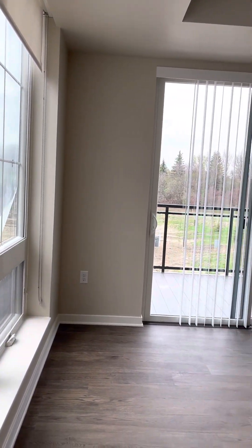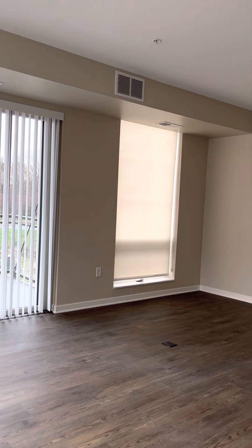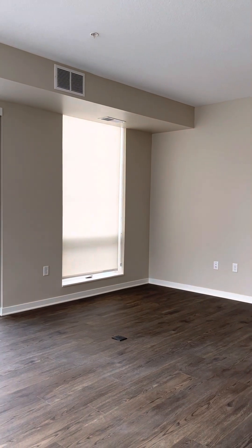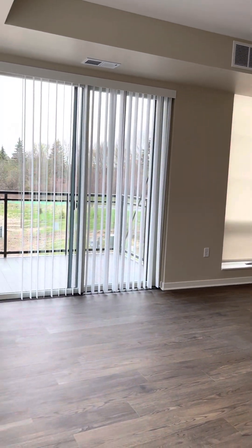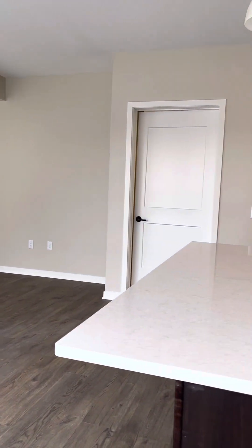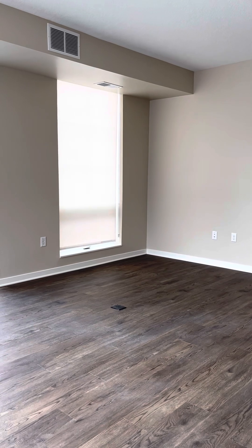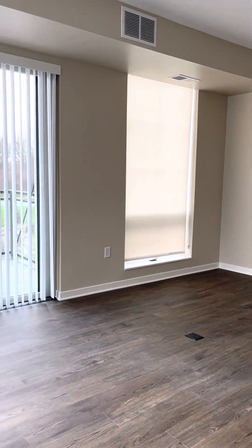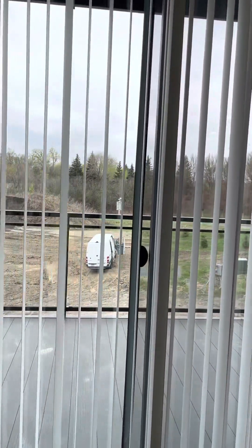Let's take a look at the living room area. The living room is actually a pretty good size — you could easily fit living room furniture in here and still have like a small table, or if you want to just eat at the countertop, you'd have that much more space for additional living room use. And this is your balcony.